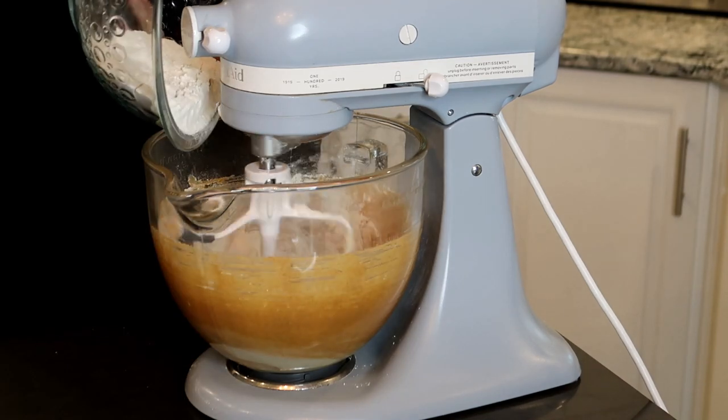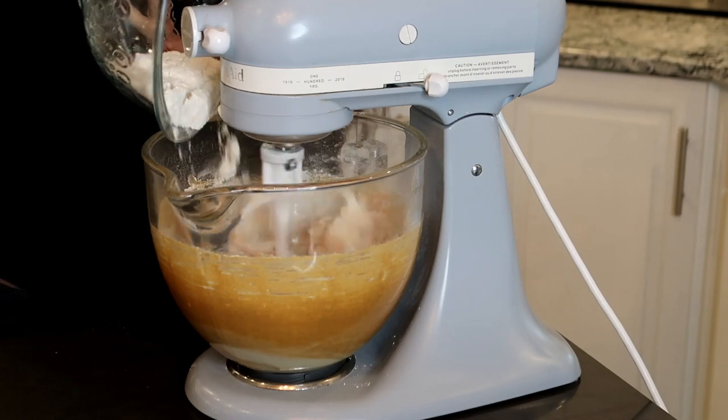Then we are going to slowly add in our dry ingredients and mix it until it is just incorporated. Our cookie dough is finished. I have my oven preheating to 350 degrees. So we're going to start scooping out our cookie dough and then shaping the reindeer head.